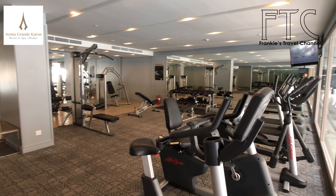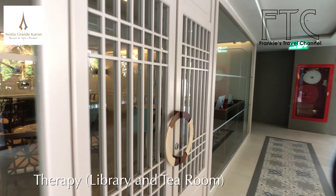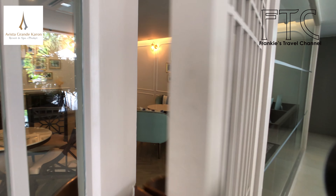This is not a big resort like most others in Phuket, but there are still a lot of facilities inside this small resort.